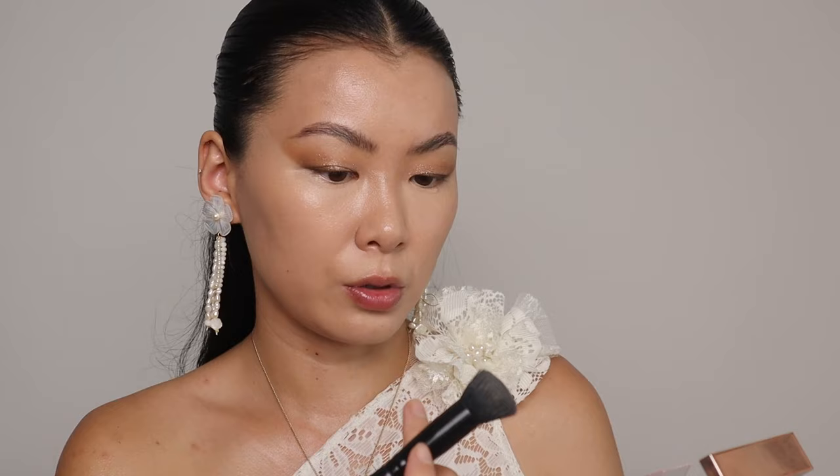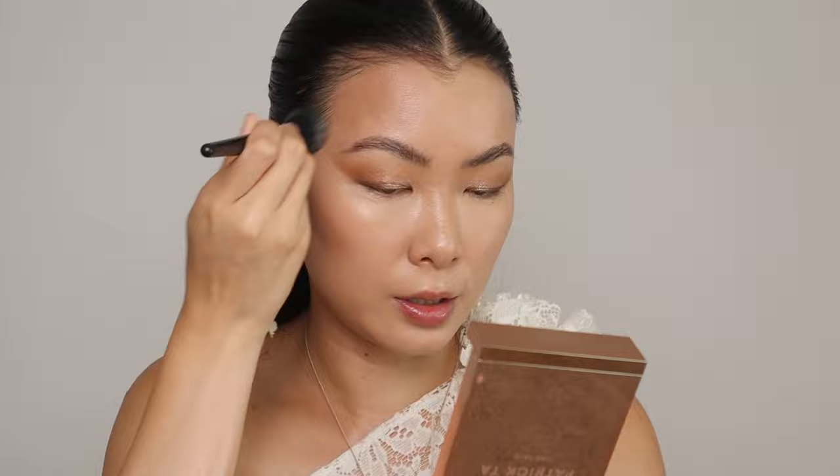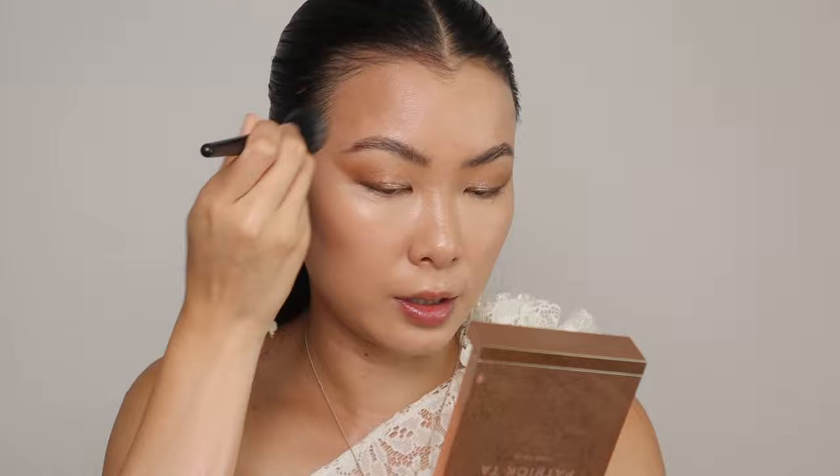I'm going in with the Patrick Ta Sculpted Cream Contour and Powder Bronzer. Starting with the cream contour — this was in my spring favorites — going right along the cheekbones to lift the face and bring back shadow. Really make sure you go into the hairline so you don't get that separation, especially since with my hairstyle I just pulled my hair back.